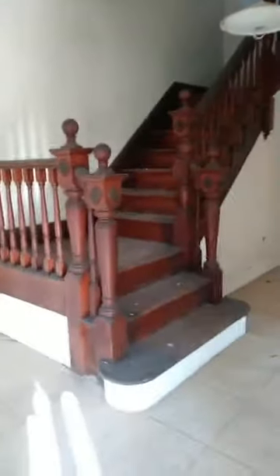Anything in here? Empty. Nice staircase. Door's open. Wow, look at that. I love the staircase. Hello? Anybody in here?